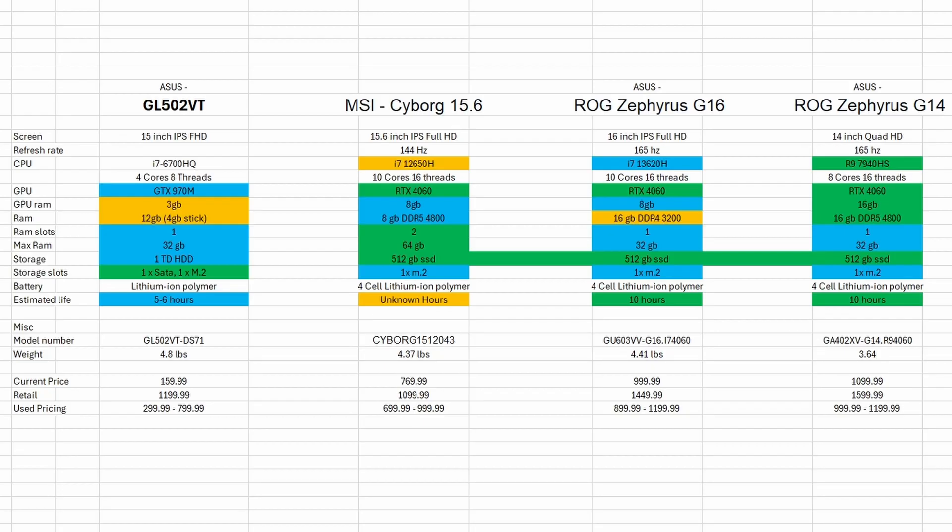The batteries are all pretty much the same, so we decided to skip that. For battery life, supposedly the ROG Zephyrus G14 and G16 can get around 10 hours. The Cyborg from MSI — we couldn't find an estimated hour of usage — while the ASUS GL502VT can get roughly 5 to 6 hours. For weight, the Zephyrus G14 weighs around 3.64 pounds, the Cyborg at 4.37 pounds, the Zephyrus G16 at 4.41 pounds, and in last place is our GL502VT. For pricing, mostly all of these are on sale. The MSI Cyborg at the $800 range is in first, Zephyrus G16 in second, and Zephyrus G14 in third. Currently our prices are $769 for MSI Cyborg, $999.99 for G16, and $1,099.99 for G14.